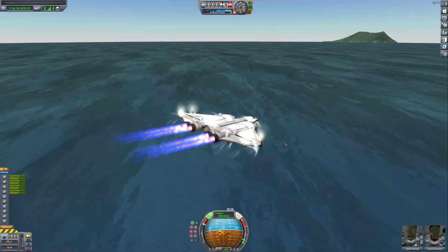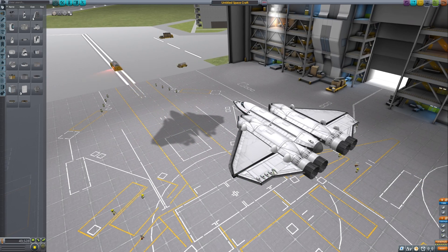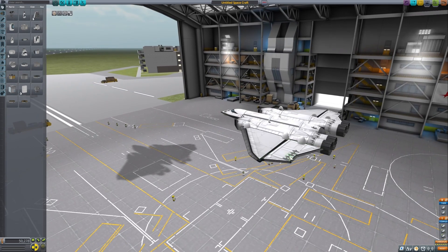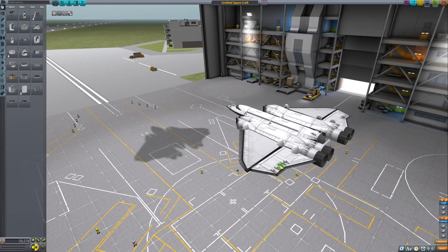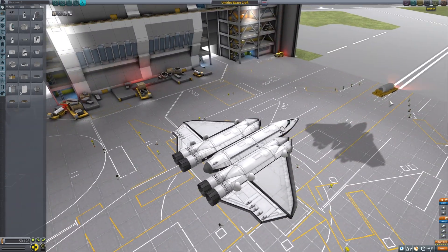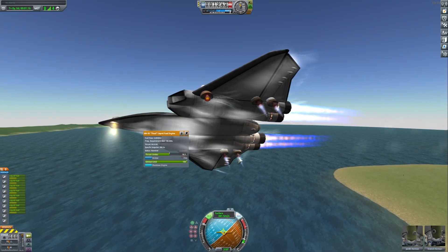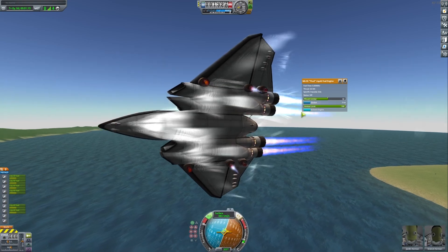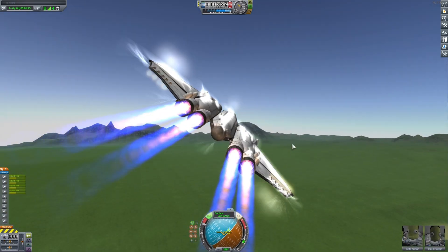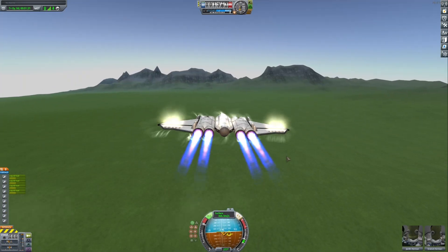I also encountered some issues, especially with the control thrusters. In the beginning, I was just putting them everywhere I thought would work, but that wasn't the case. In one situation where I was trying to pitch up, I had not enough lift for the plane to actually start pitching up, so it just kept going down — there wasn't enough thrust being produced. At this stage, I was using no control surfaces, only control thrusters and thrust vectoring engines.